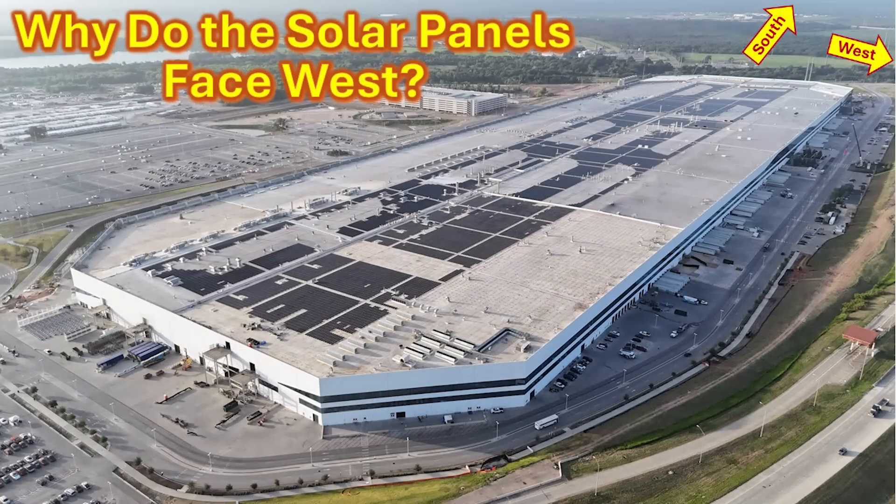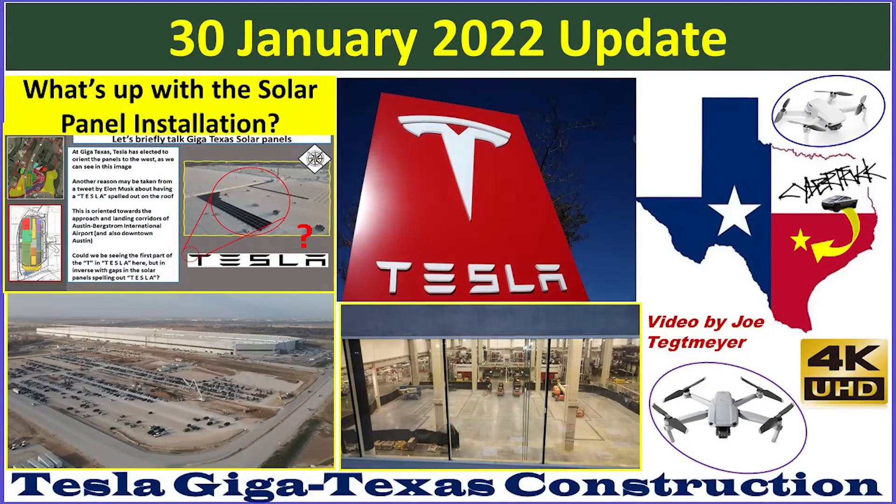Another commonly asked question is: why do the solar panels on the roof here at Giga Texas face to the west? Isn't that wrong — shouldn't they be facing south? That's a very good question. I actually answered this previously in my January 30, 2022 video. I'll take an excerpt from that and show it here — it includes some older views of Giga Texas and covers why the panels are oriented the way they are. So let's take a listen.